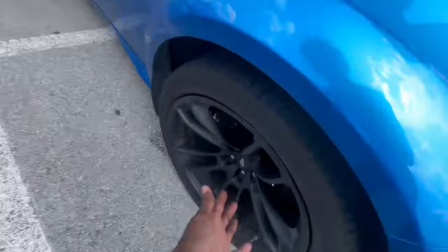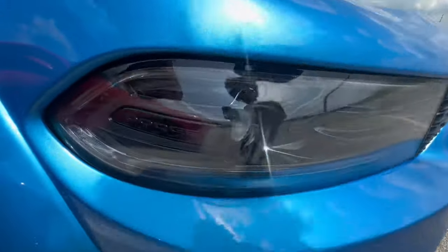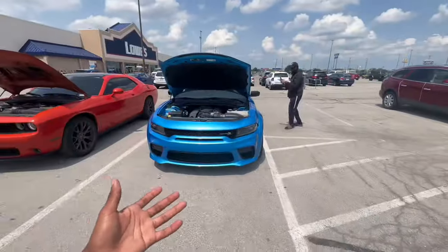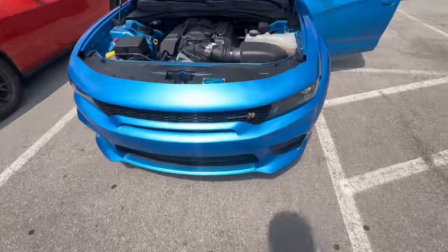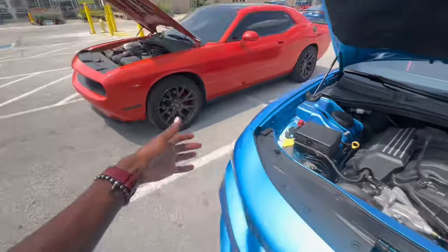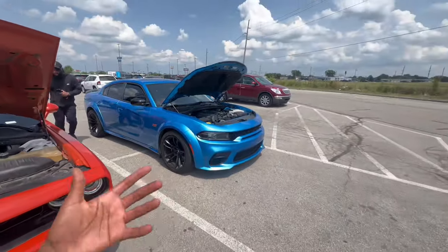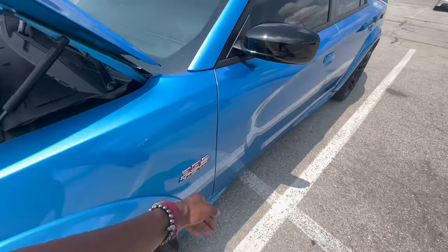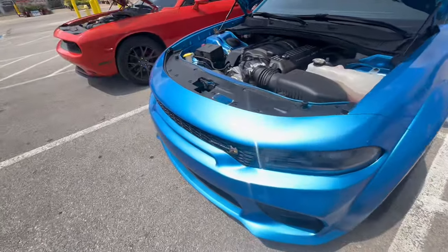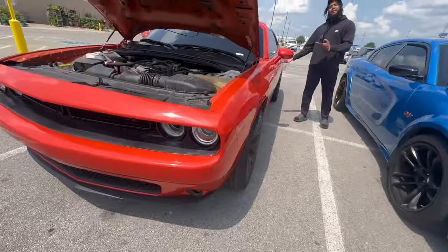Looking at the headlight differences — the Challengers have like a hole in them and his doesn't. You can see the Dodge logo on the inside. His is the 2023 Last Call — you can see the Last Call plaque — and mine is 2016, so mine has a way older body style. His is a wide body so it looks way different. I de-badged my side badges; he still has his OEM badges. His has the Scat Pack badge on it.